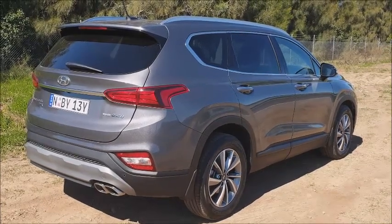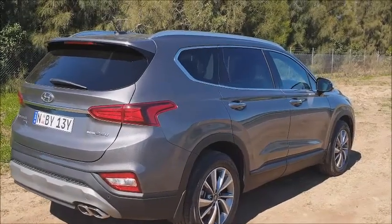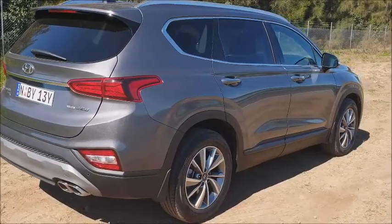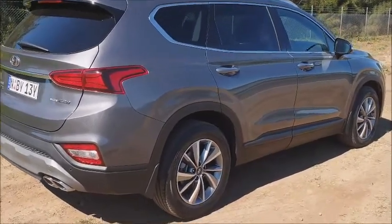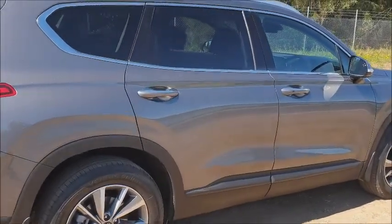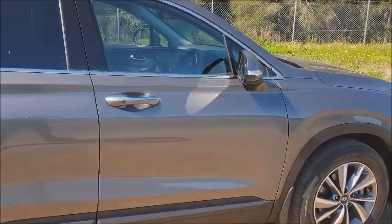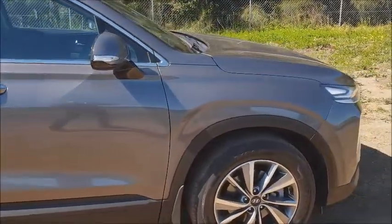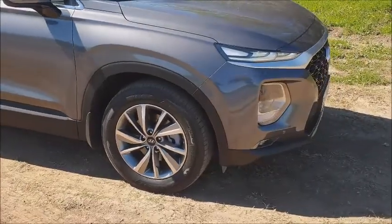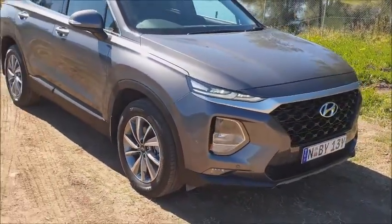Hyundai has added the ActiveX nameplate to the Santa Fe family, giving a little bit of extra flexibility to the way the range appeals to the family. We've got 18-inch wheels, a nice satin chrome finish on the door handles, and it's a 2.2 litre diesel rather than a 3.5 litre V6, so you've got more torque delivered via an 8-speed automatic transmission and all-wheel drive.